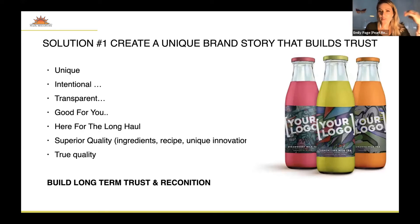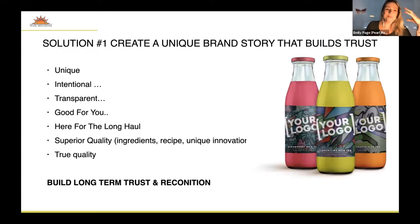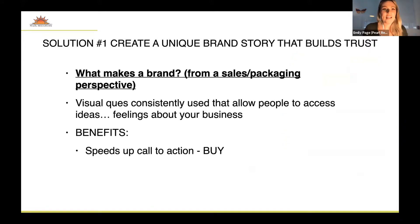The solution is to create a unique brand story that builds trust. You want to be intentional and transparent, focused on the benefits to the consumer, and indicate that you're there for the long haul. If you have invested money into a brand, you're subliminally telling customers: I'm here for the long run, I'm intentional, I have superior quality. If you put money into the outside branding of your product, people assume you also put money into the product itself. By investing into a brand, you're going to speak subliminally to your customers about your quality, build trust, and eventually create more profit.